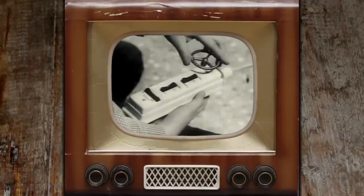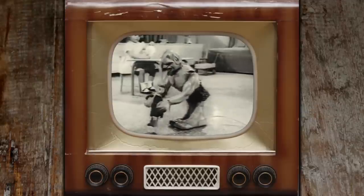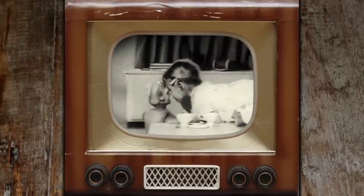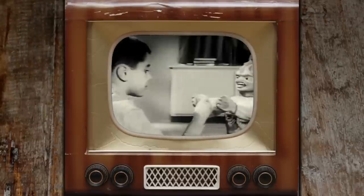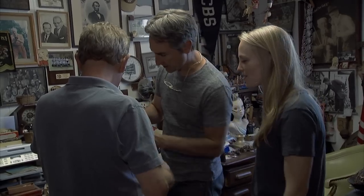Back in 1961, this toy was 17 bucks. It was battery operated. He was almost two feet tall. He could move around the floor backwards and forwards. He could bend over. He could pick things up.